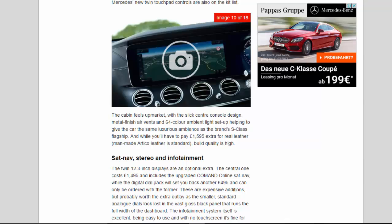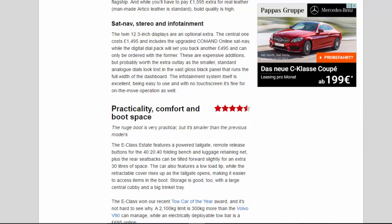The cabin feels upmarket, with a slick centre console design, metal finish air vents, and a 64-colour ambient light setup helping to give the car the same luxurious ambience as the brand's S-Class flagship. While you'll have to pay £1,595 extra for real leather, man-made Artico leather is standard and build quality is high. The twin 12.3-inch displays are an optional extra — the central one costs £1,495 and includes the upgraded Command Online sat-nav, while the digital dial pack costs an additional £495 and can only be ordered with the former. The infotainment system itself is excellent, being easy to use, and with no touchscreen it's fine for on-the-move operation.